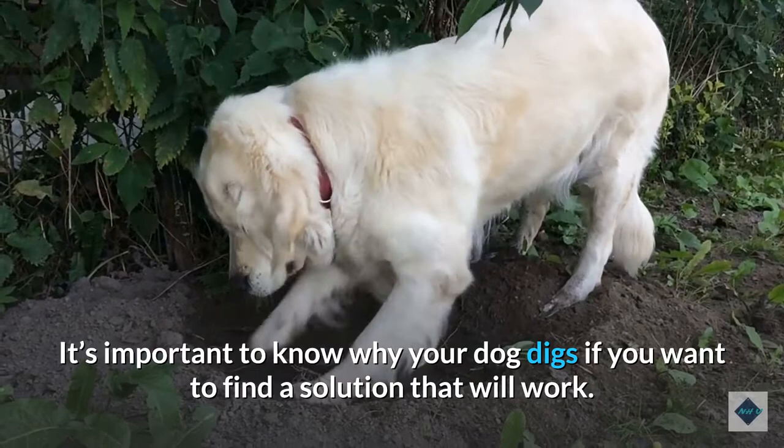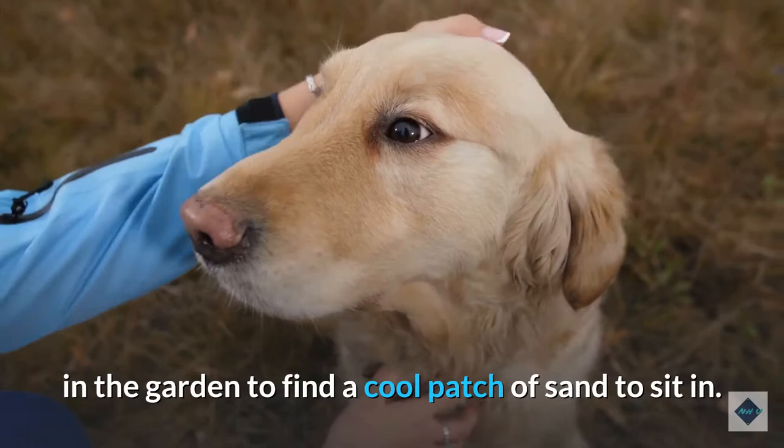Your dog is hot. In summer, it's common for a dog to dig in the garden to find a cool patch of sand to sit in. Make sure your dog has other alternatives to help keep cool. Ensure he has shaded spots throughout the day. Dogs don't sweat like humans, so they use other methods to keep themselves cool.